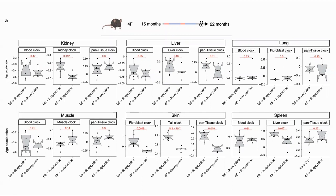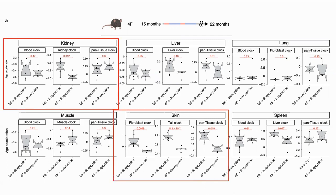They looked at the epigenetic clock of the various tissues. These results are from the group that were on the treatment for 7 months, from month 15 to 22. They also tested the group after 1 month, but none of their results were significant. They found that the kidney and skin did see a significant reduction in the epigenetic age, where the results are given as the age acceleration — a ratio of the chronological age to that of the biological age. We can see here that their p-values were less than 0.05.